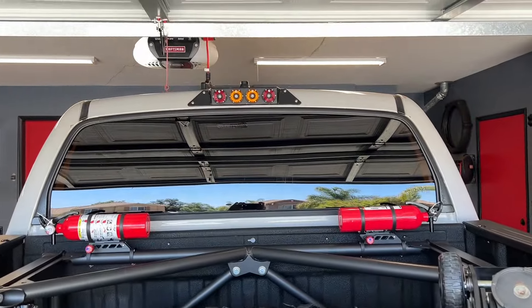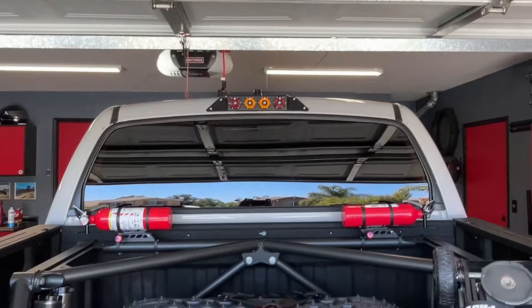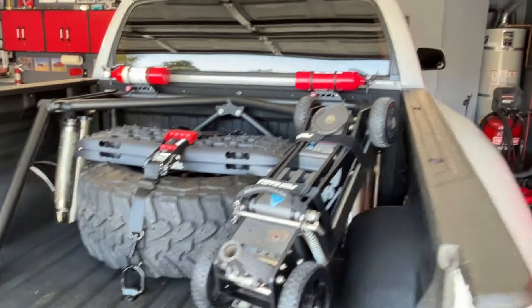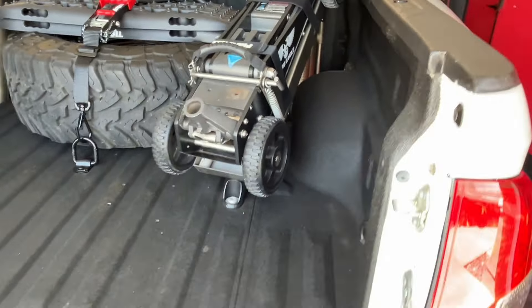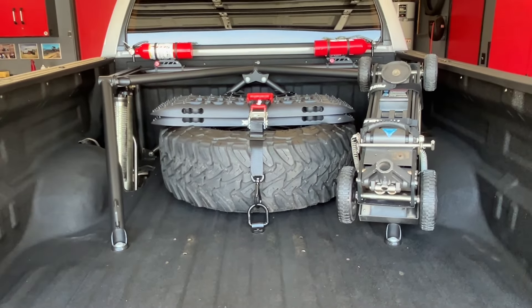Third brake light. KC Highlights — dust lights and brake lights. I think that's an Evil, but I'm not positive. There's also a mount on top for the antenna. That about covers it for the bed.